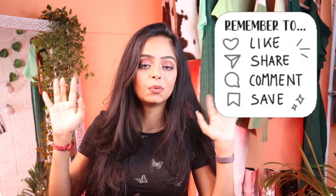Do subscribe to the channel. There will be more recommendations coming soon — a Meesho haul, more traveling videos, vlogs, and many more things. Stay tuned for that. Bye!